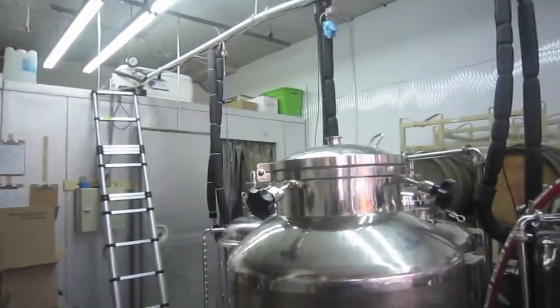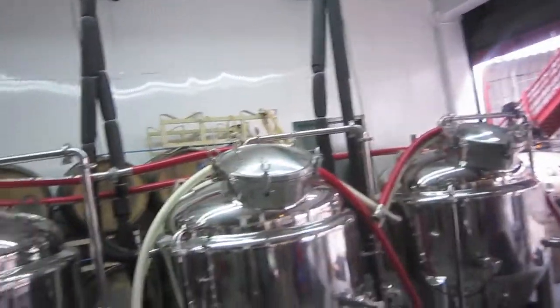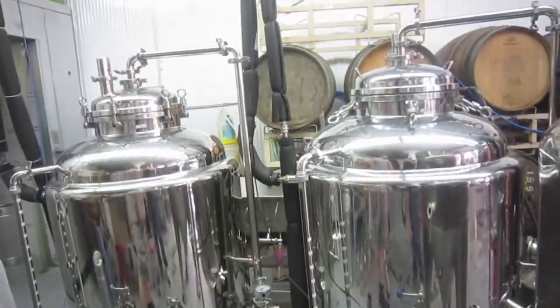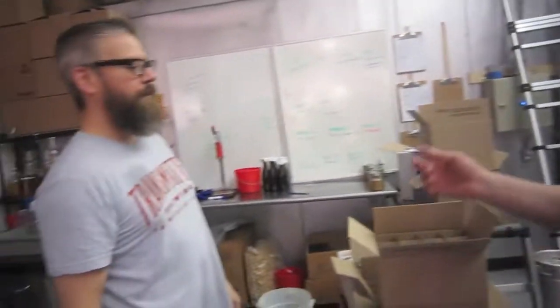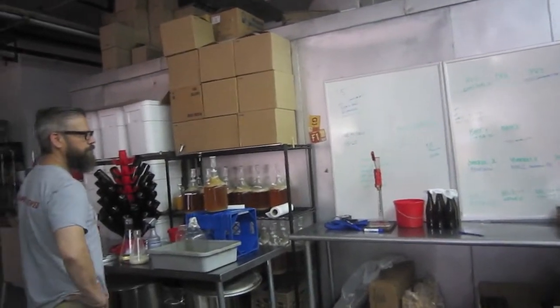We have barrels, and all the glycol is fed from up there all the way. We have a couple of brights — we don't force carbonate out of them like a brewery would normally. We mix our sugar in there and then bottle out of there with a pan filler. Right now we're working on bottling yeast experiments — dirty yeast, same beer — and we'll taste it as it carbonates over the next year to see what happens.